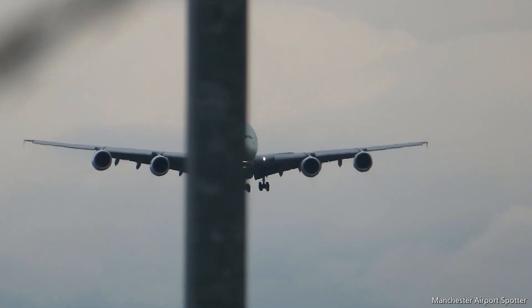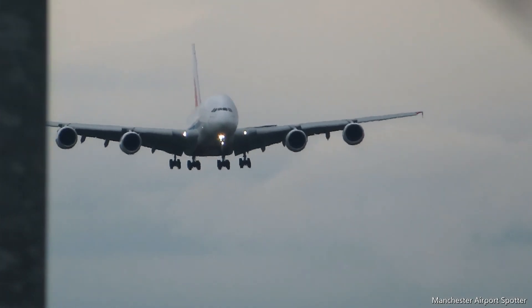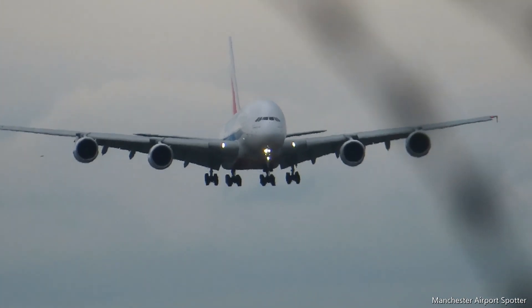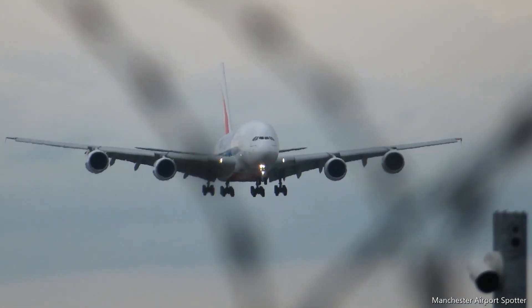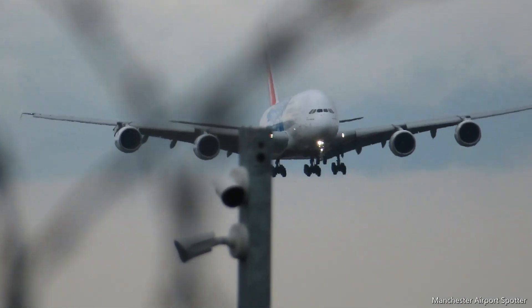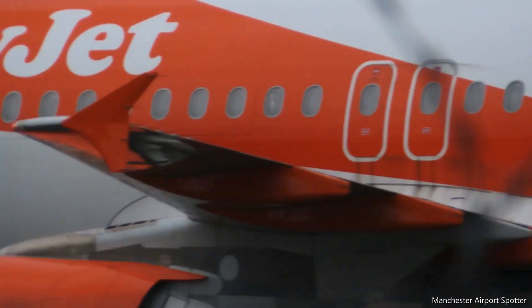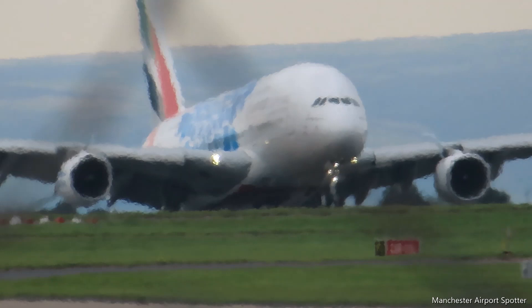Wow! Look! I'm going to explain to the people waiting to see it — we're going to see it. Look!